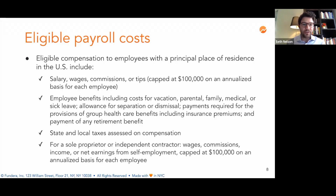When doing the calculation, you should not include independent contractors, because independent contractors can apply for a PPP loan on their own. So even if you pay independent contractors yourself, they can apply directly and should not be included in your calculation of average monthly payroll.